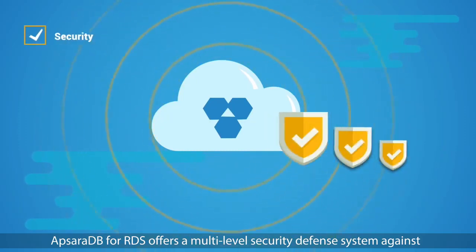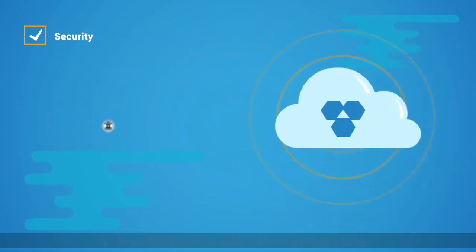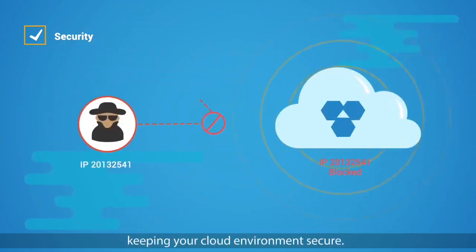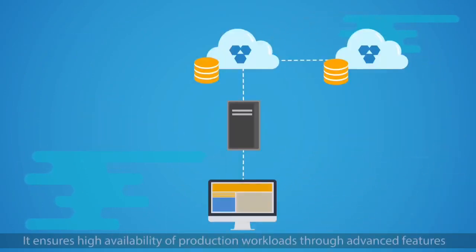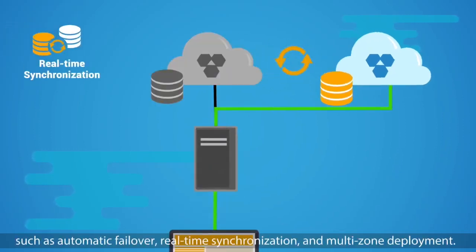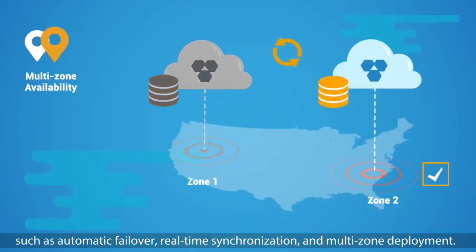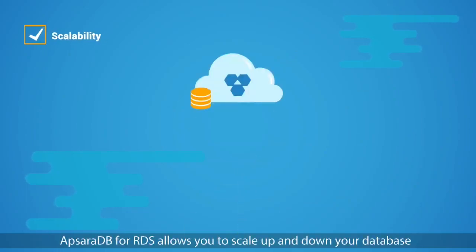Let's take a look at the benefits of RDS in detail. Security: ApsaraDB for RDS offers a multi-level security defense system against DDoS and brute force attacks. It blocks blacklisted IP addresses at the entry level, keeping your cloud environment secure. Availability: it ensures high availability of production workloads through advanced features such as automatic failover, real-time synchronization, and multi-zone deployment.